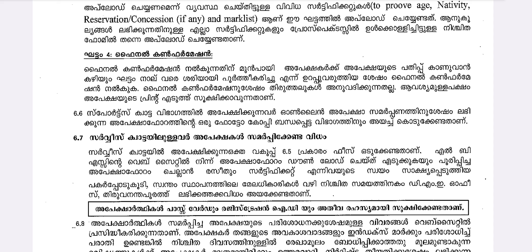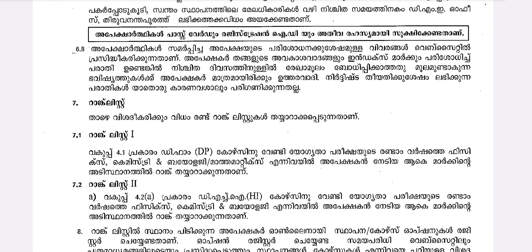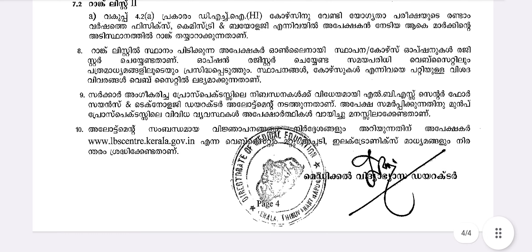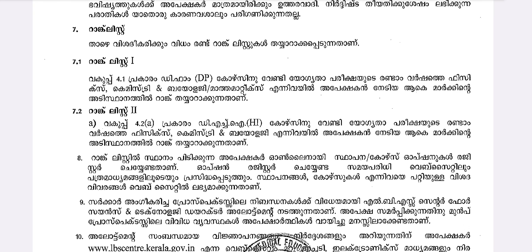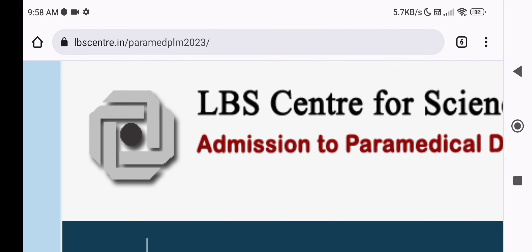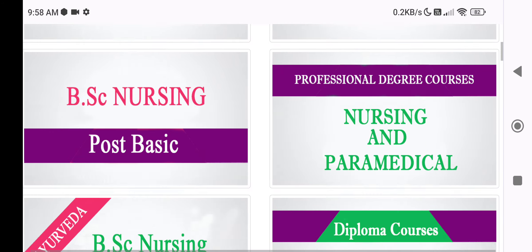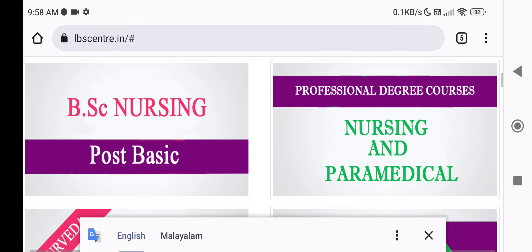If you have a sports quota, upload a photo of your sports court certificate. For online applications, you can get a printout or photo copy. You can also get allotment details through the portal. Just go to the website LBSCenter.in and click to open the diploma course section.